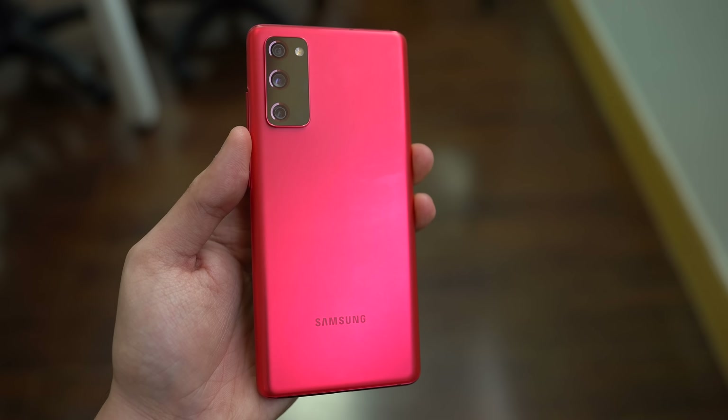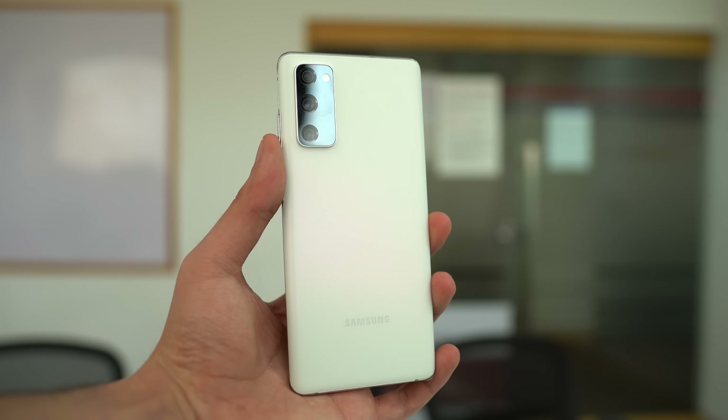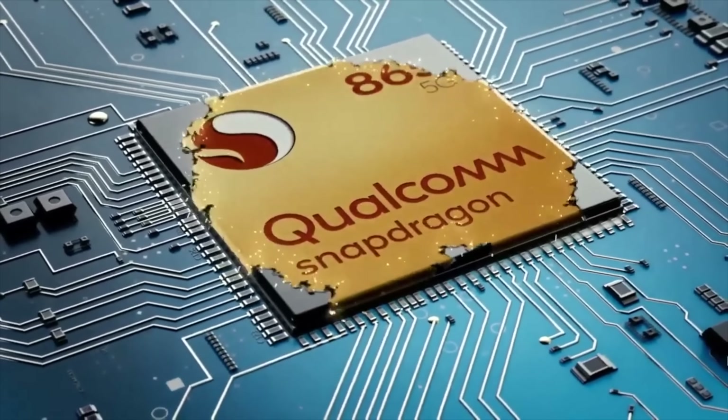To be fair, Samsung is bringing the Exynos 990 model almost $100 cheaper. Honestly, at this price point, the processor difference really doesn't matter. But if that is something important to you, do know that you get Qualcomm on all S20 FE 5G models.